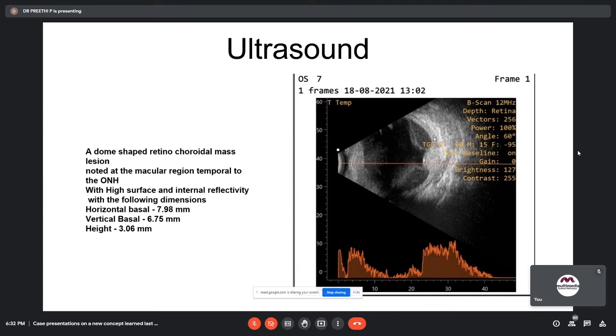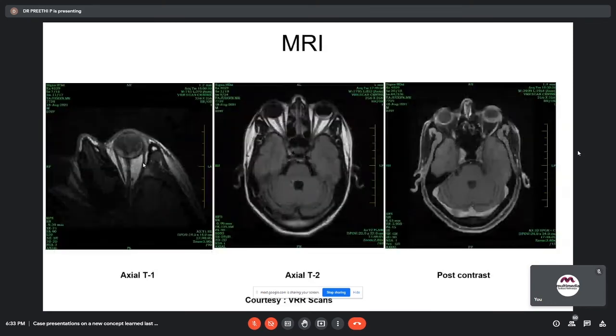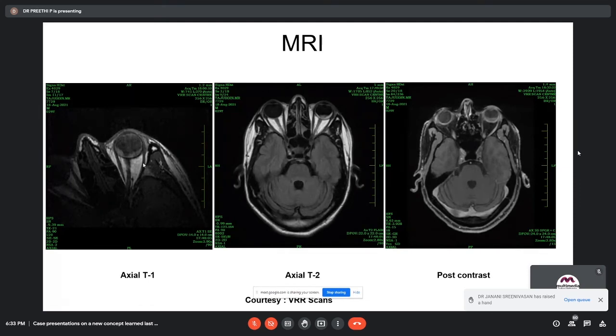Faculty questioned what other workup was done, mentioning that OCT could have been helpful. When differentiating choroidal hemangioma from melanoma, contrast MRI is the gold standard. However, in this case the concern is whether an inflammatory pathology such as a granuloma is present, as the extent of fibrosis seen is unusual. Even post-TTT treatment would not produce such extensive surface changes.